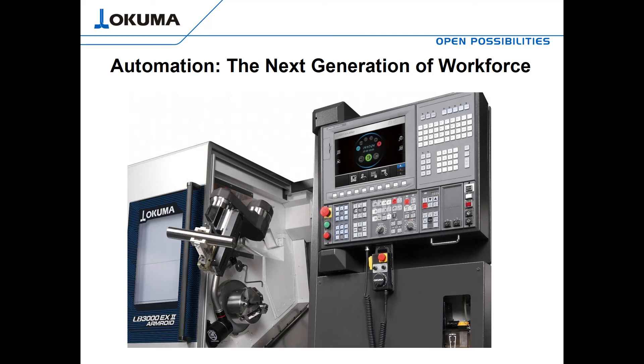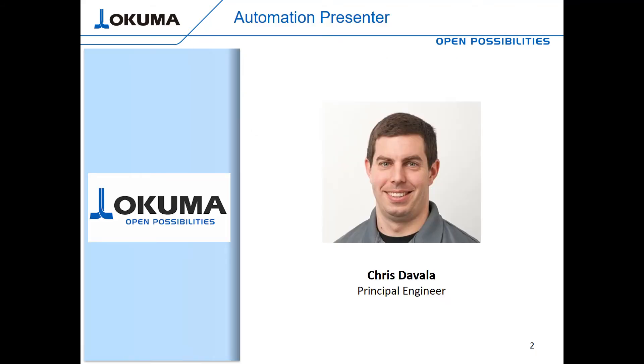Hello and thank you for joining us for the Automation: The Next Generation of Workforce presentation. Today we're going to discuss a few different forms of automation, from fairly entry-level and easy to implement through more complex custom solutions. My name is Chris DiValla, I'm a principal engineer with Okuma America in Charlotte, North Carolina, and I'll be your host today. If you have any questions during the presentation, please put them in the chat window.